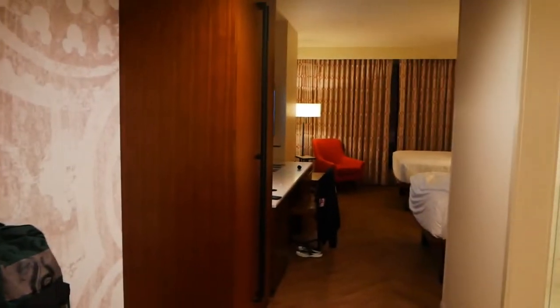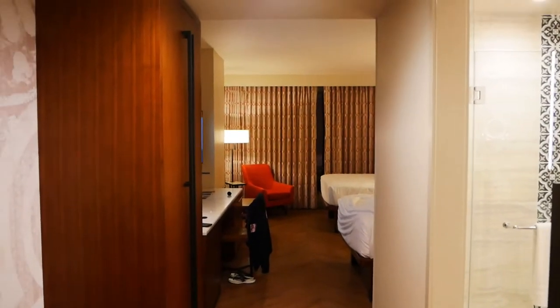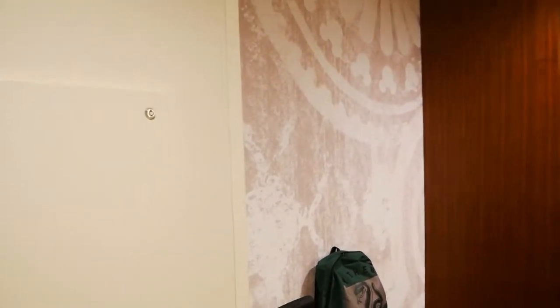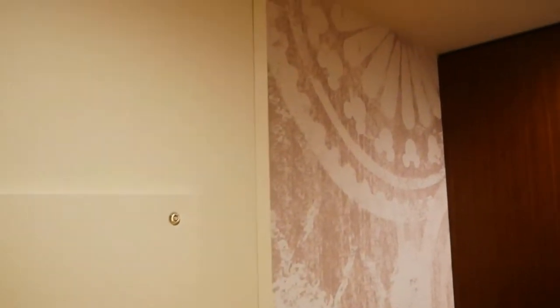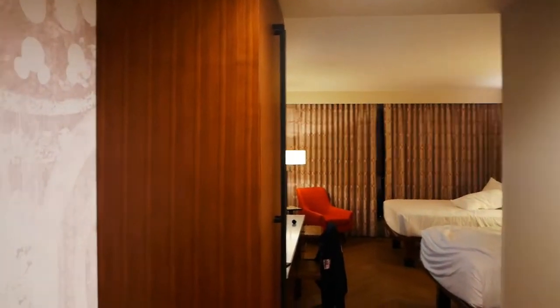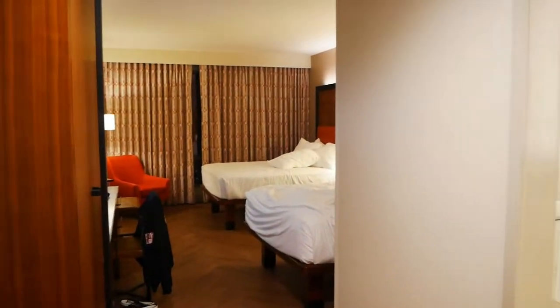So this is a water view, which I actually paid for a standard view. So this is a water view, two queen bed room. This room is quite beautiful. This is the first time I've ever stayed at Coronado Springs, and the Grand Destino Tower itself is pretty still new.